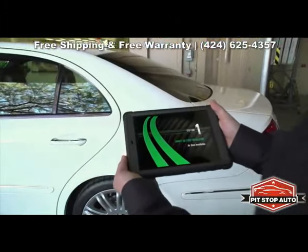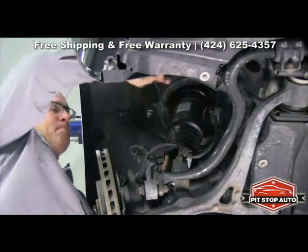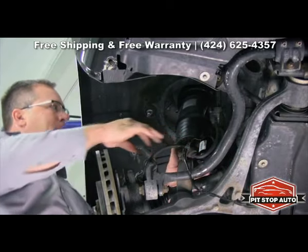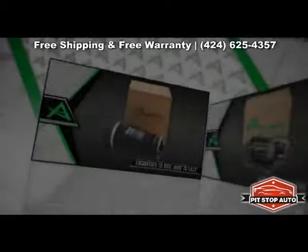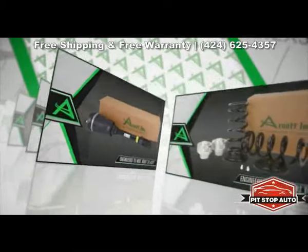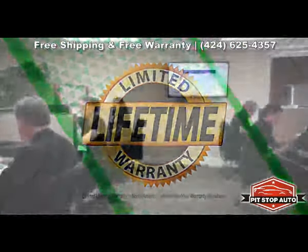Arnott provides detailed installation instructions and videos and includes all necessary mounting hardware to assure you of a fast, flawless installation and an OE fit every time. All of Arnott's air suspension compressors, air springs, new and remanufactured struts and conversion kits are backed by a limited lifetime warranty and fast, free technical support.